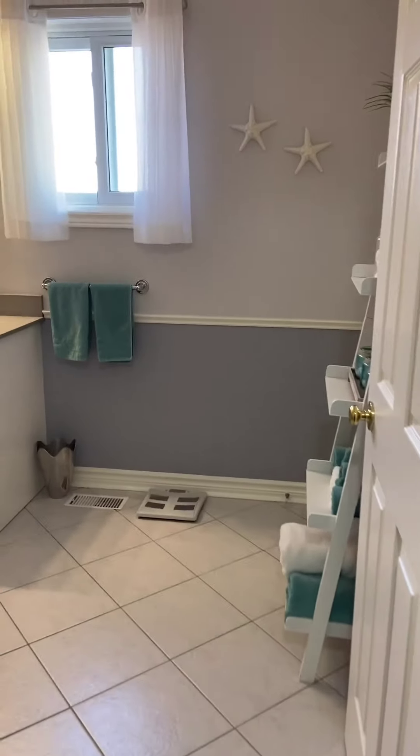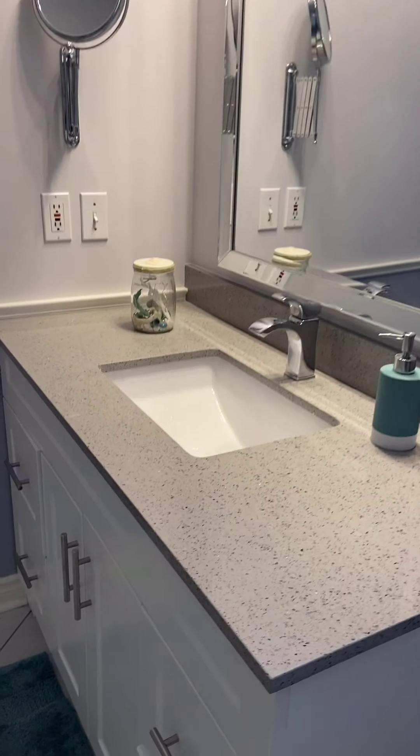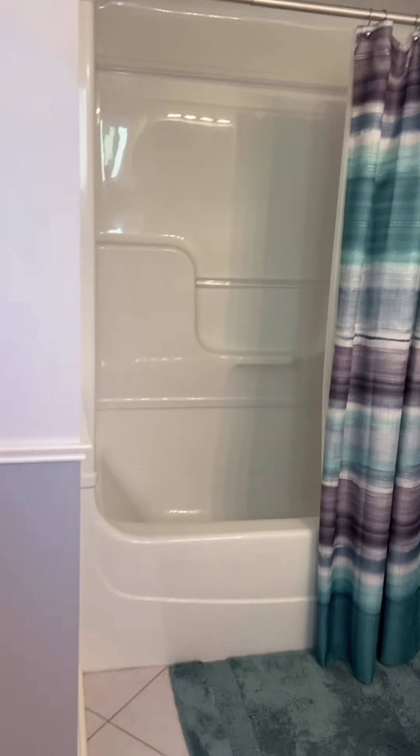Let's bring you up to the second floor. First, let's check out this four-piece bathroom, newly updated. Have a look at the sparkling granite countertop and beautiful white vanity, and enclosed tub and shower. It's really cute — it's got a nice spa-like feel to it.